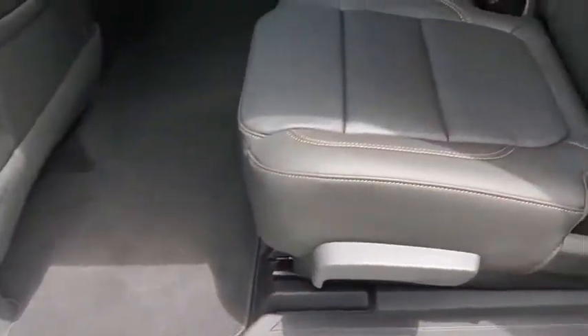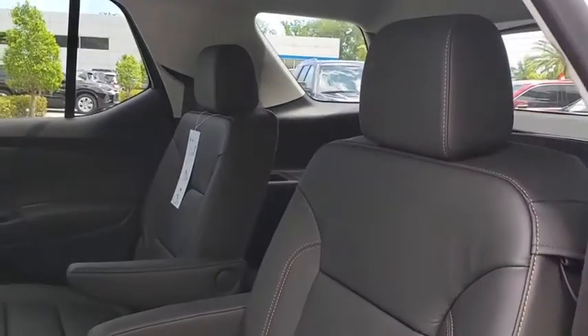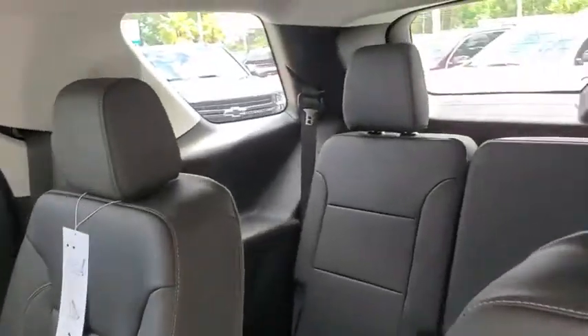Aluminum wheels, floor mats, four-wheel disc brakes, cruise control, front-wheel drive, universal garage door opener.